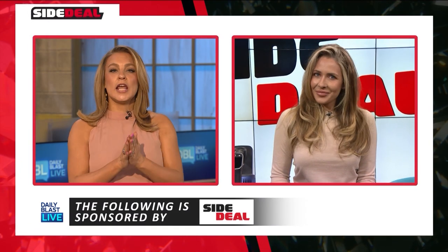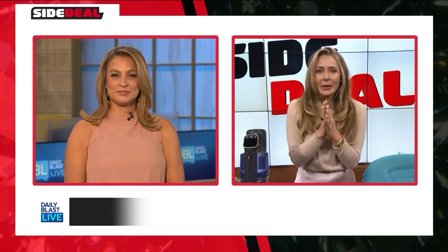Steph, what do you have for us today? Hi Tori and hello DBL nation. I am so excited to show you the deals today and as ever they are fabulous.